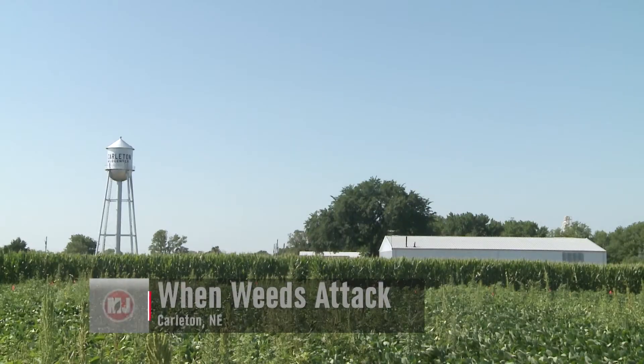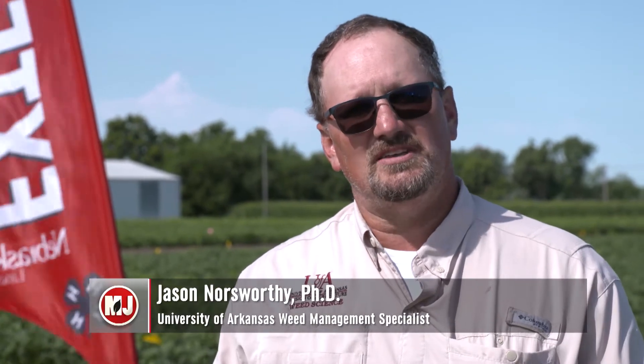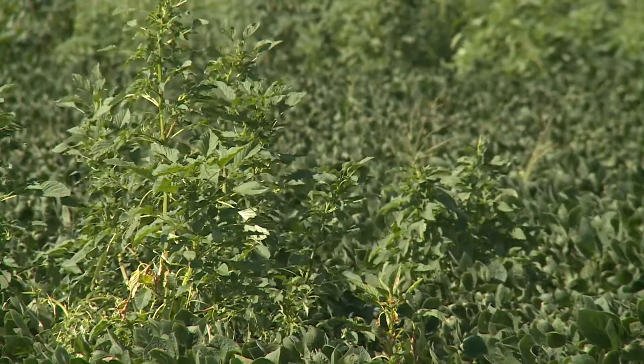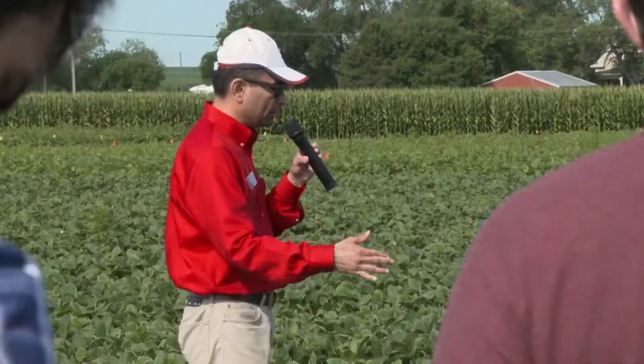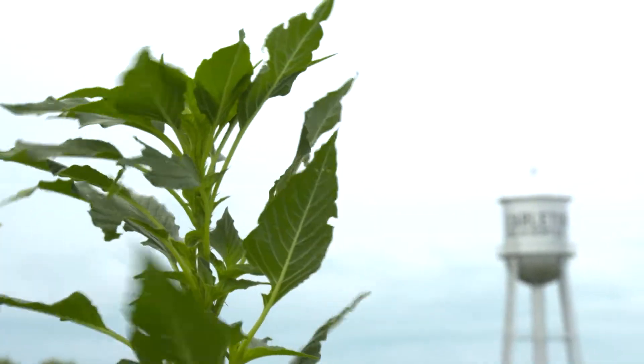Another growing season means another year of weeds, and much like previous years there's one weed that just won't go away. The Weed Science Society of America has done survey work across the U.S., and today palmer amaranth is the most troublesome weed — the number one weed of U.S. agriculture. Nebraska Extension weed management specialist Dr. Amit Jala explains that palmer amaranth re-emerges several times throughout a single growing season, and the typical herbicides used have little to no effect on this persistent weed.